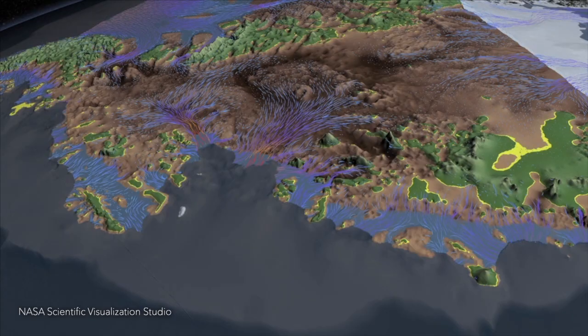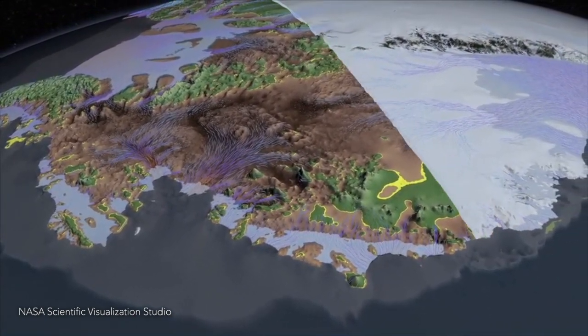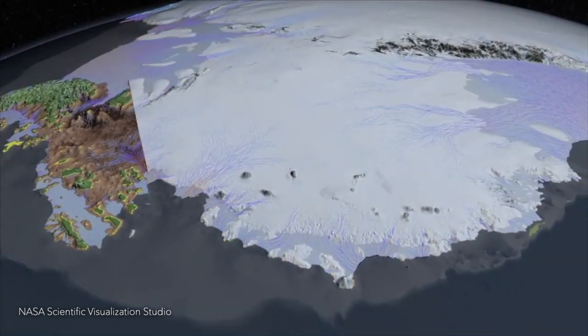We'll also have modeling studies that make use of the data that we're collecting and try to understand what's going to happen in the next 50 to 100 years in this area. It's going to be one of the largest projects that the US and the UK have undertaken together in Antarctica since we began exploring the continent.